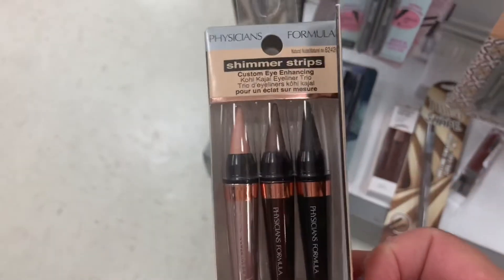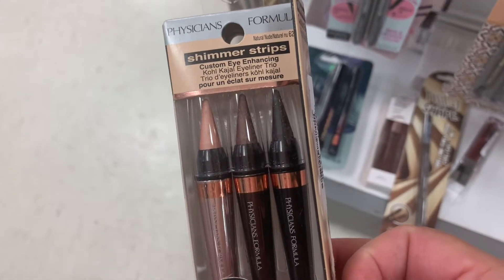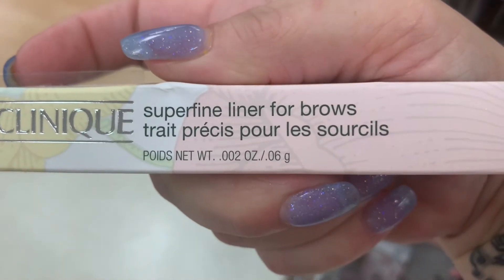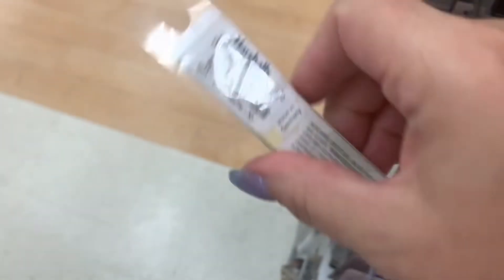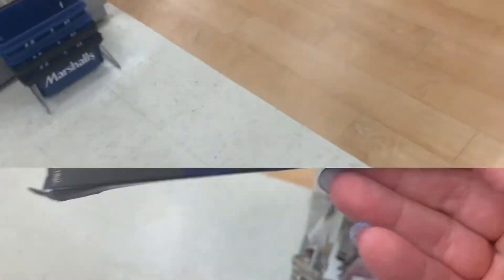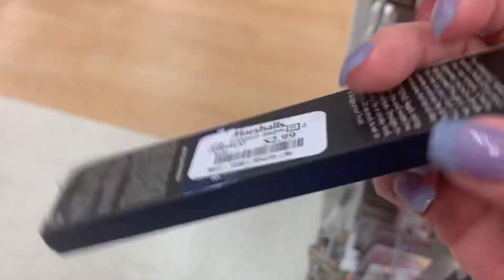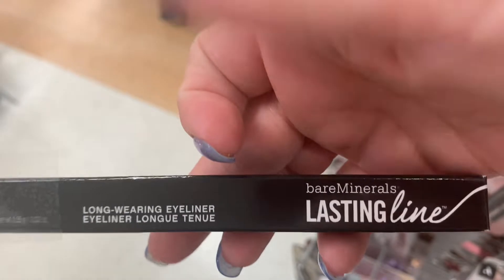Another Physician's Formula product — the Shimmer Strips Custom Eye Enhancing Polkajah — $3.99. Not bad. We have some Clinique Super Fine Liner for brows in Soft Brown O2, $7.99. There's an Elf No Budge Retractable Eyeliner in Navy — really cool — $2.99. We have the Bare Minerals Long Wearing Eyeliner in black, $6.99.